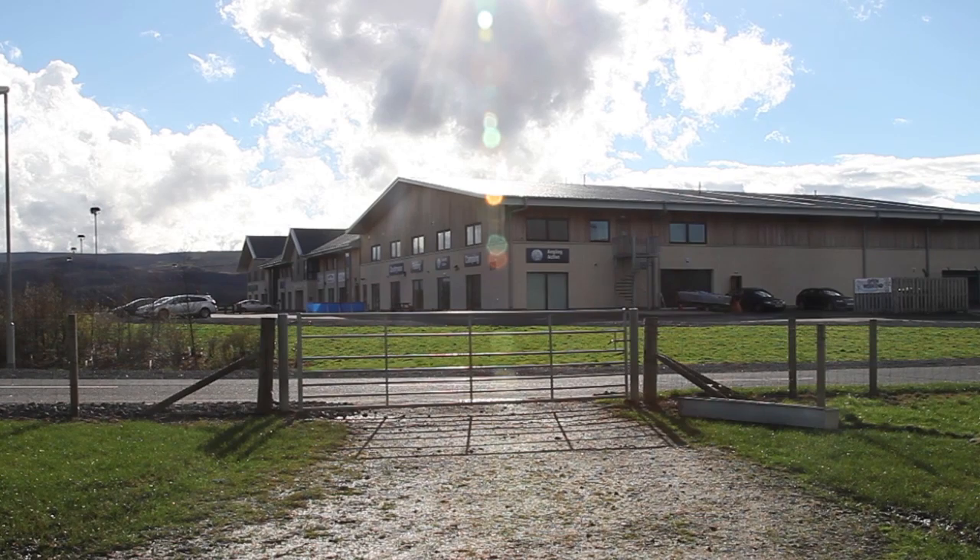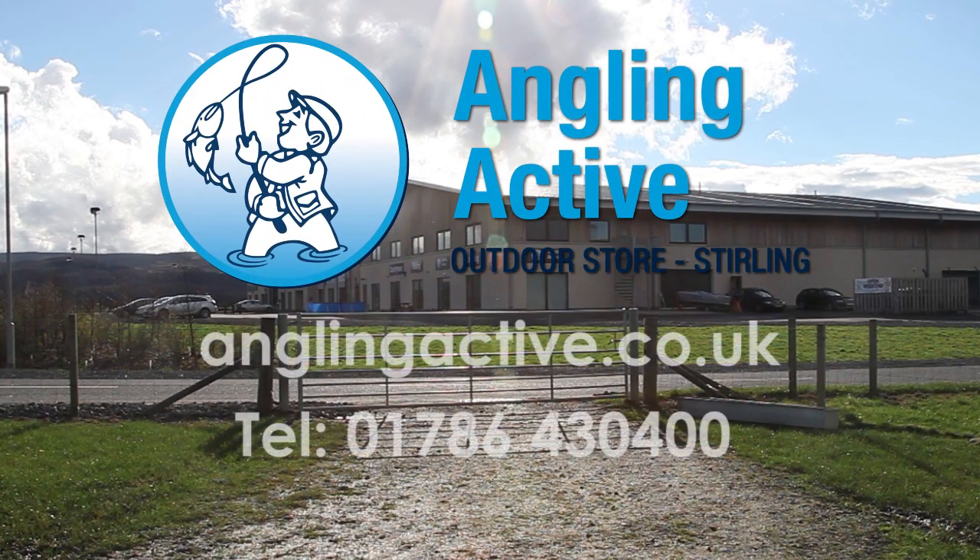If you'd like to know more about the open days or any of the products on offer, go to anglingactive.co.uk.